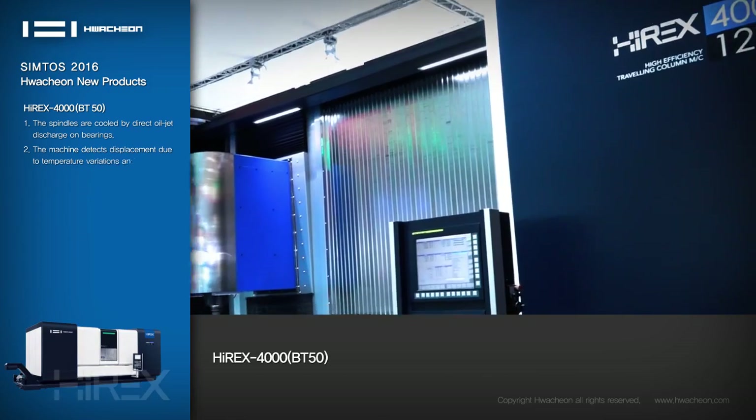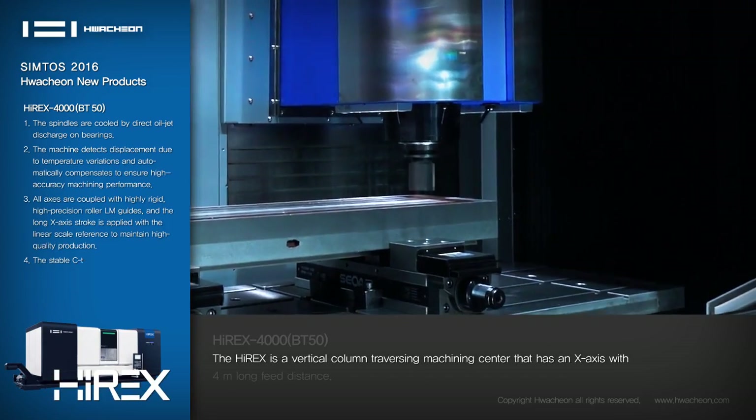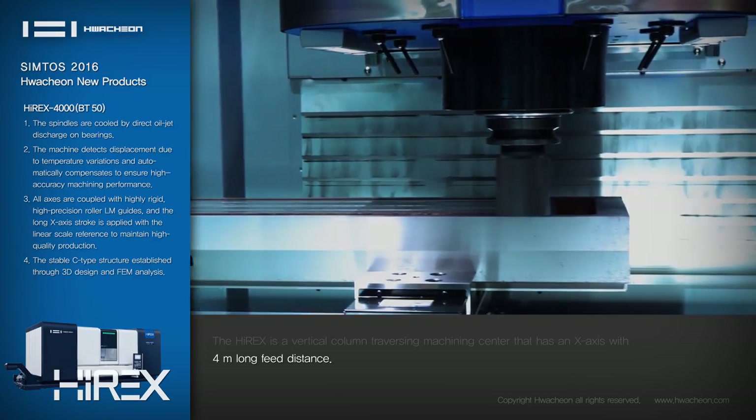Hirex-4000: The Hirex is a vertical column, traversing machining center that has an axis with a 4-meter long feed distance.